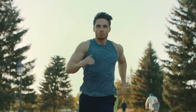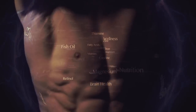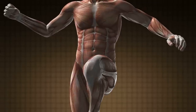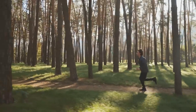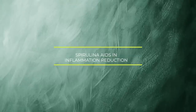Spirulina is a good source of iron, a vital mineral for energy production. The body needs iron to make hemoglobin, a protein in red blood cells that carries oxygen to the tissues. It also contains magnesium, another essential mineral for energy production. In addition, spirulina features antioxidants that can help protect cells from damage resulting from exercise. Regular consumption of spirulina can help improve physical endurance by increasing the body's ability to use oxygen during exercise.